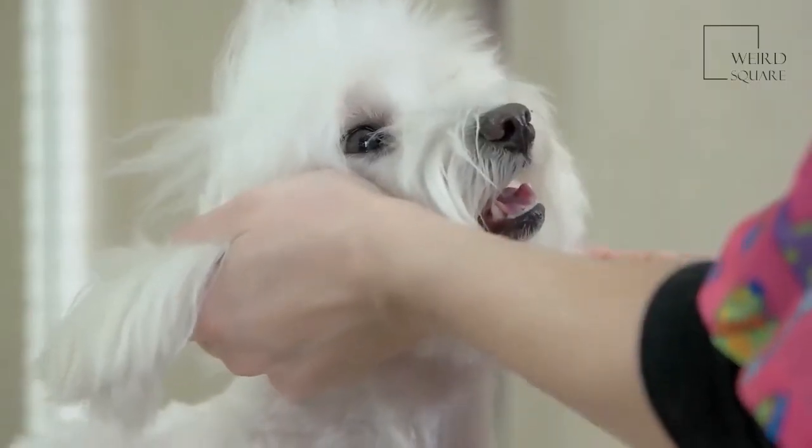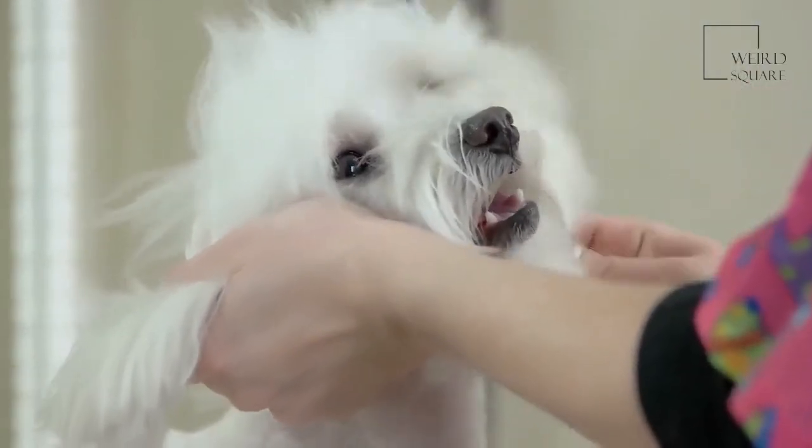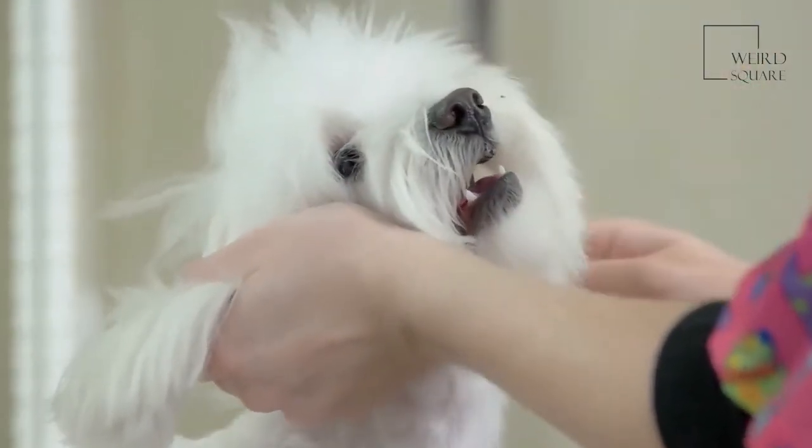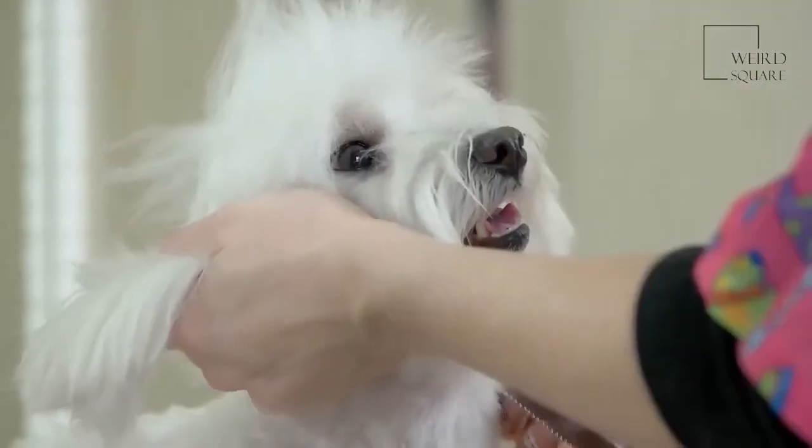To prevent dental disease, you should also brush your dog's teeth a few times a week. Their nails should also be trimmed if they get too long to prevent them from causing the dog any pain.